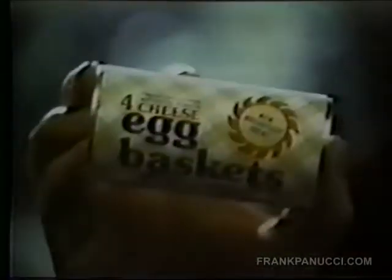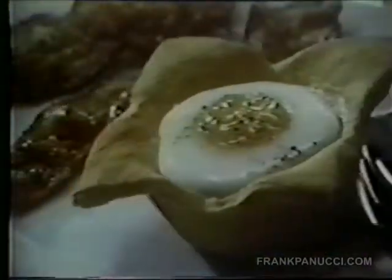Egg man. Got a new way to fix eggs. Oh, a new way to fix eggs. Yep. Egg baskets from Pillsbury. They're fresh dough — pat them in your muffin tin, add an egg, and bake them the way you like.